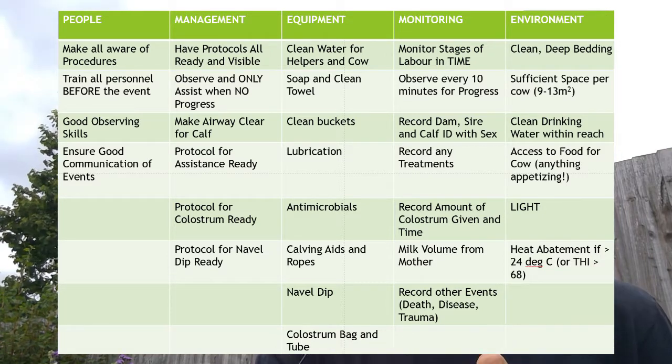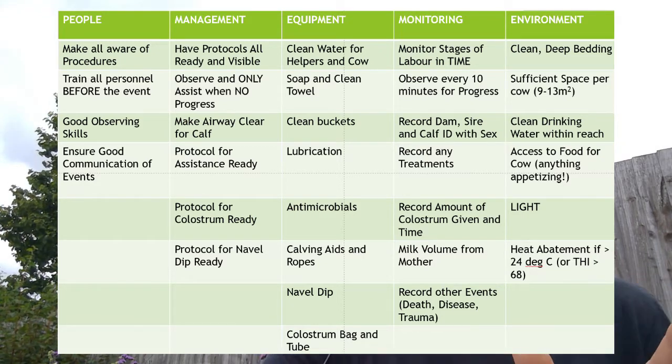Then there's management. In management, we need to have all of the protocols ready and visible — a protocol for getting airways clear on the calf, a protocol on when to assist, a protocol for colostrum management, and a protocol for navel dipping. All of those things need to be available for the staff that are involved in helping animals give birth.